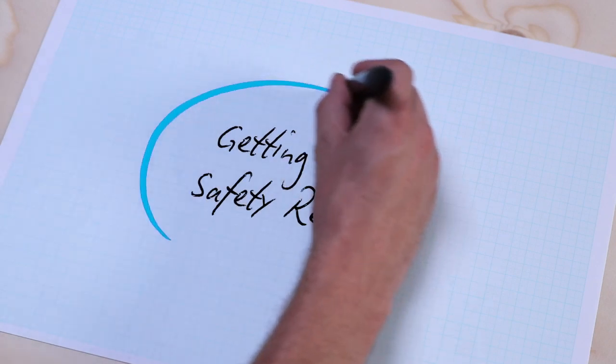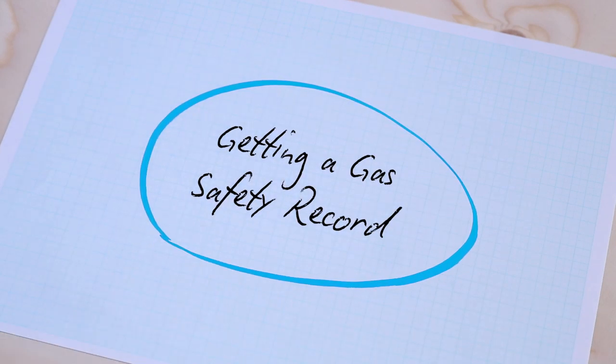As a landlord you're required by law to have a gas safety check for each appliance and a gas safety record for each property. Today we'll have a look at what these are and how we can help you be on the safe side.